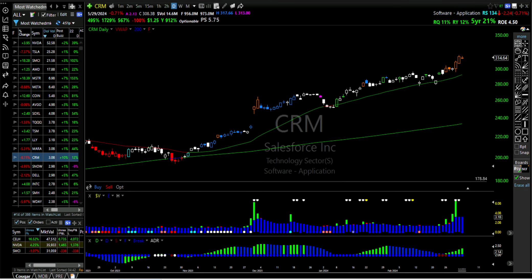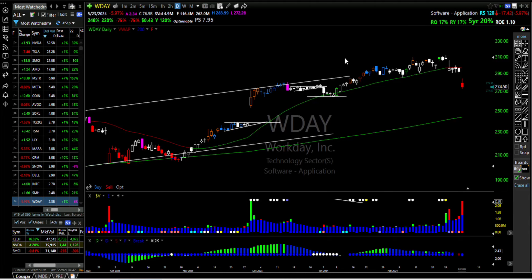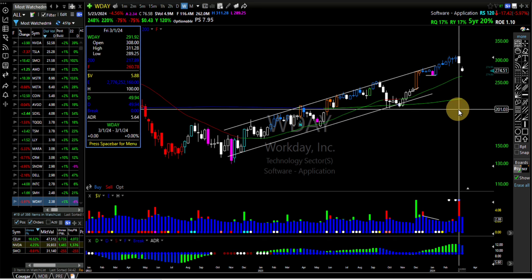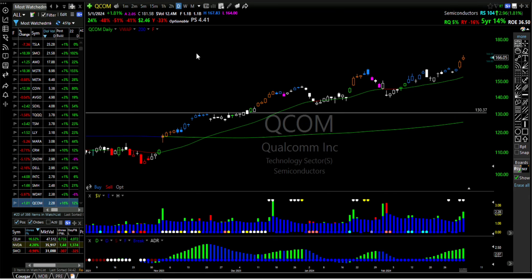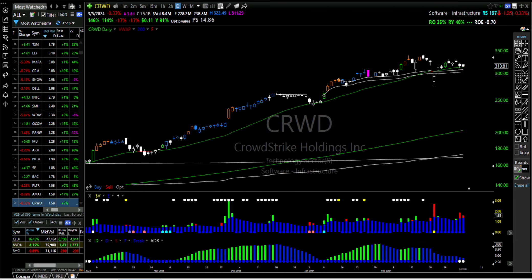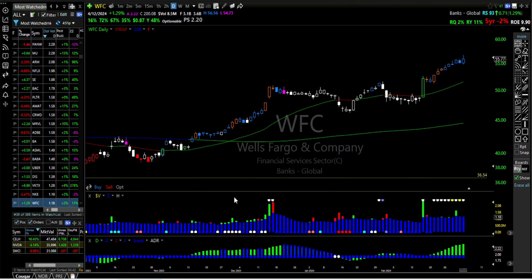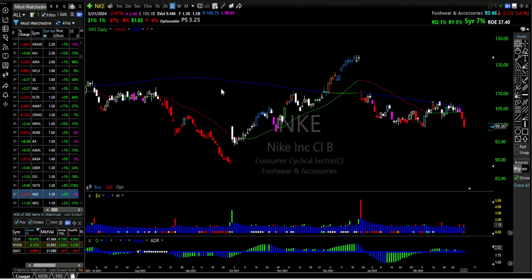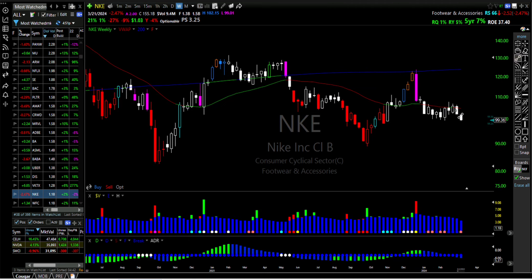Looking at most watched stocks. Workday is breaking down — that's when you could have shorted today, because you had a sell signal here with big volume and then it's trading down. It's a weekly signal. PLTR is up next. Nike — who's buying Nike stuff anymore? Everybody has their own brand now, look at Tiger Woods and Mark Wahlberg. That's a nice little short setup but the ADR is too low.